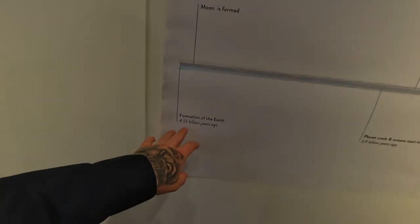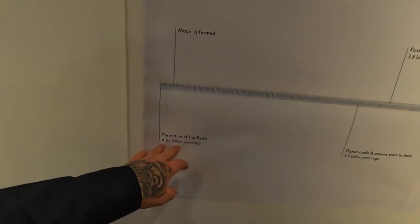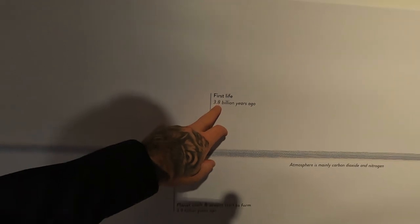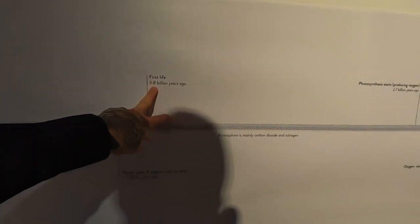Formation of the earth, 4.55 billion years ago. Don't tell a Christian. Moon is formed. Planet cools and oceans start to form. Life alive 3 billion years ago. Don't tell a Christian.